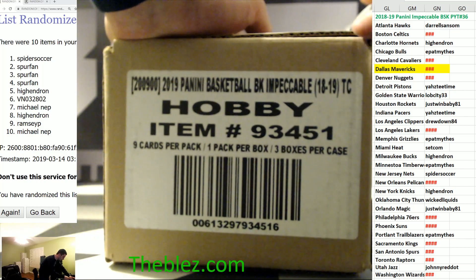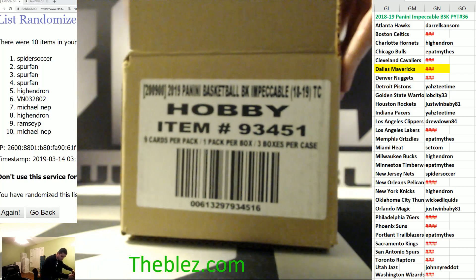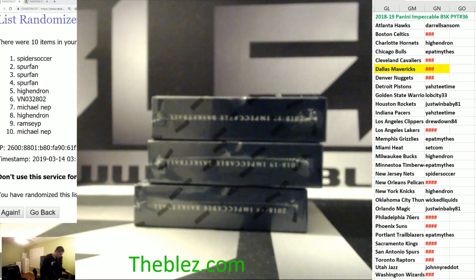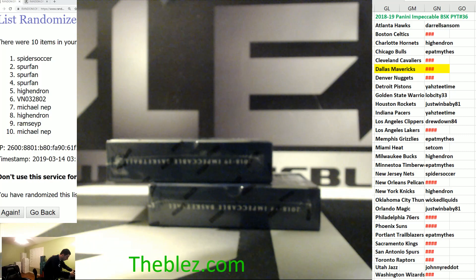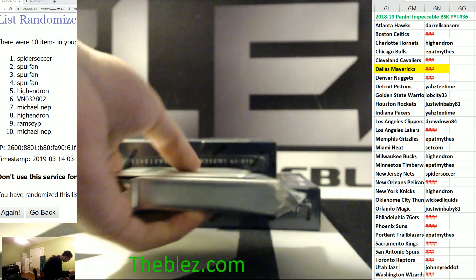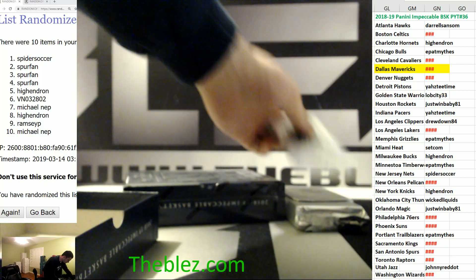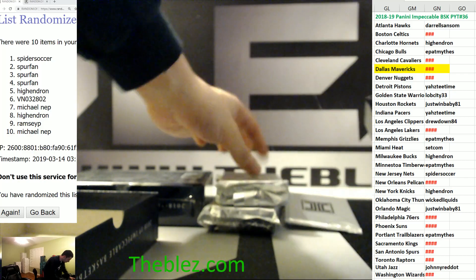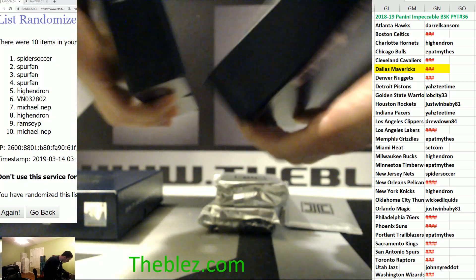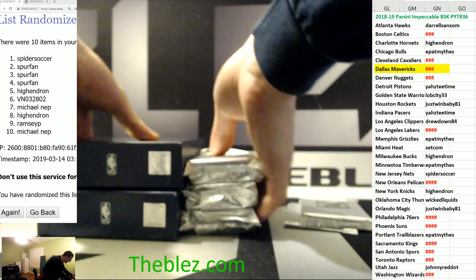What's up, Lob City? Lob City, you got your Luka — you got your Luka one-of-one RPA. Let's see a big case here. That's the card we're guessing. Good luck everybody. It's Impeccable — it's live, it's now.